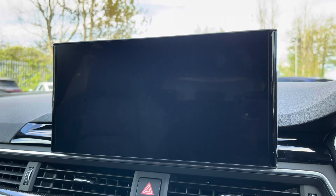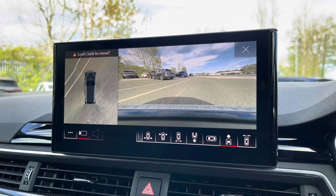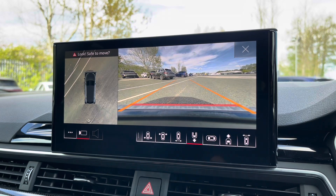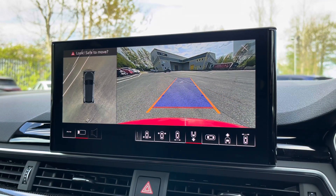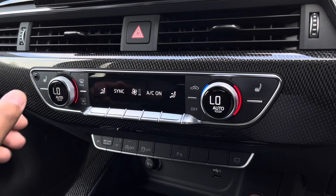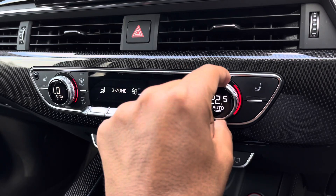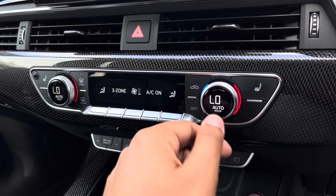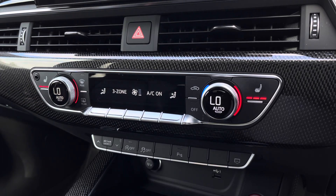We have the optional 360-degree camera system with various views of the front, rear and side, including front and rear dynamic guidelines for reassurance when parking or navigating through tight spaces. Lower down you'll find the display for the three-zone electronic climate control with plenty of adjustment to your preference, while there's heated front seats for the added benefit on those cold winter mornings.